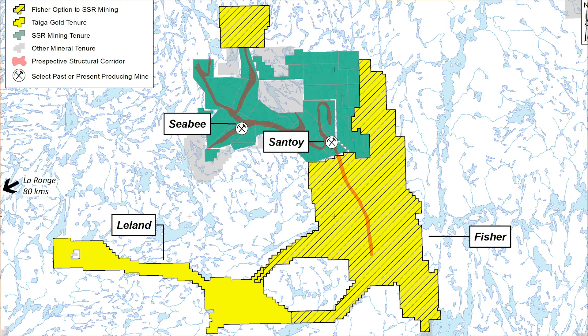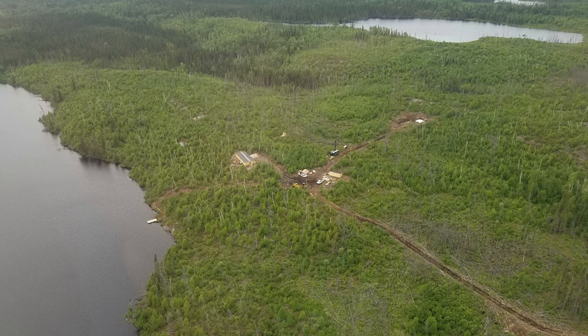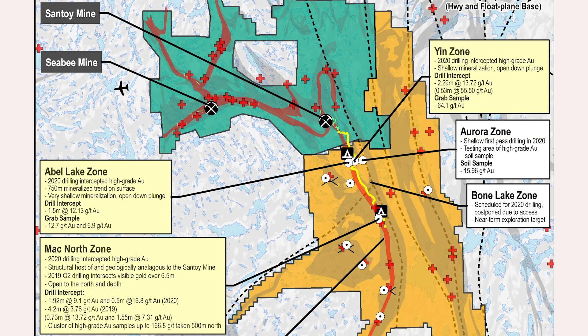When SSR first stepped onto the property, they did a drill program — sort of a broad brush approach. They were drilling deep holes into the Santoyshire structure, quite widely spaced, 500 metres to a kilometre to a kilometre and a half apart down the northern half of the structure. They set out to drill six target areas in January to March of this year. They were successful in getting to four of those target areas, and quite remarkably, three of those four hit economic grade and widths of mineralization, and found structural intricacies that they were able to use to guide further work — which is essentially how it played out.